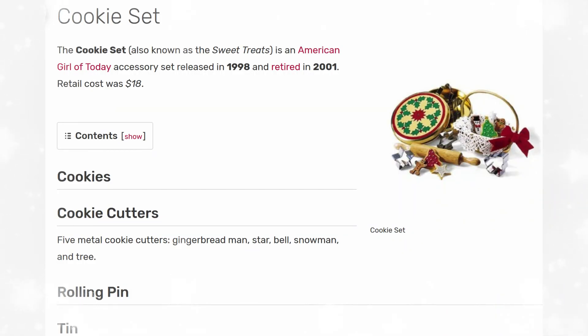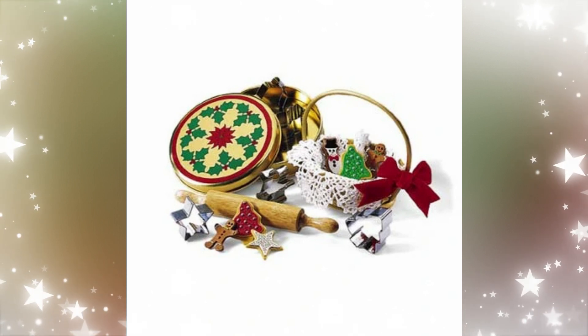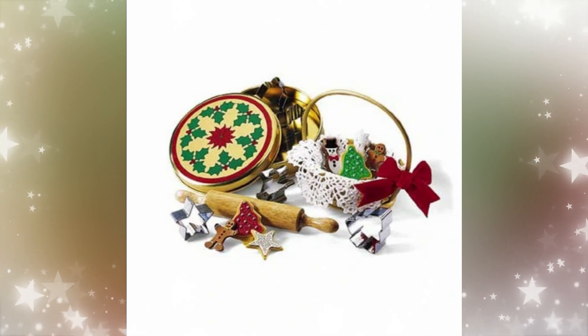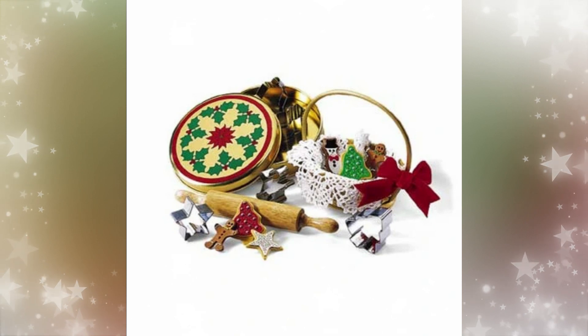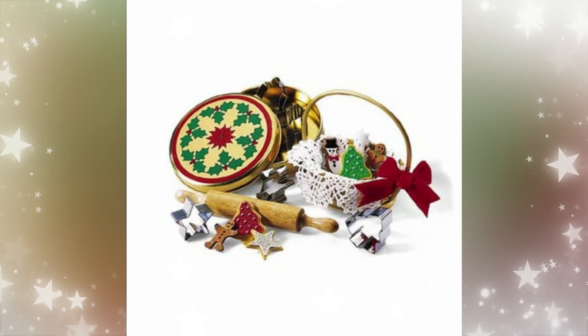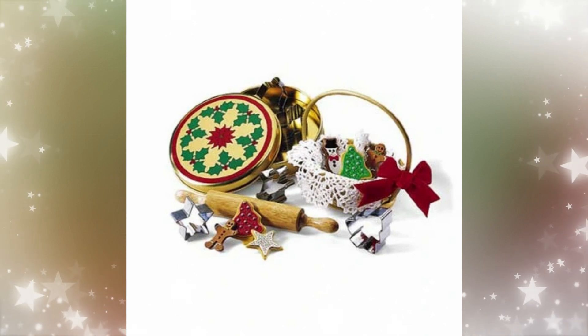Next up is the cookie set, also known as the Sweet Treats. This was released in 1998 and retired in 2001. The retail cost was $18. I think this set is so cute — I love the metal cookie tin and the metal cookie cutters, the mini cookies in a basket with a ribbon, and a rolling pin. It's a full baking set. I think they need to make more metal accessories now. As a child, you could sit alongside your mother, abuela, or grandmother and make little cookies for your dolls. This needs a reboot.